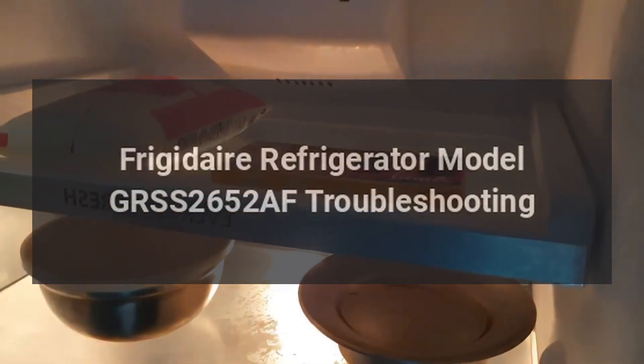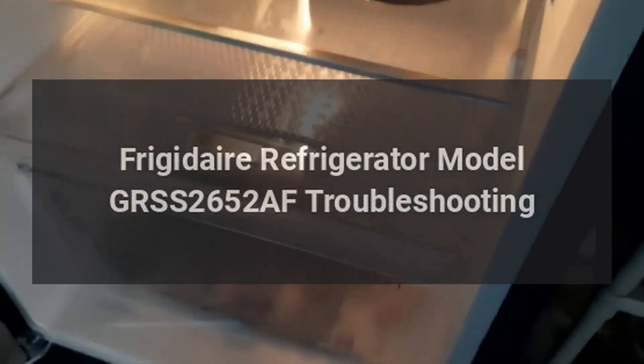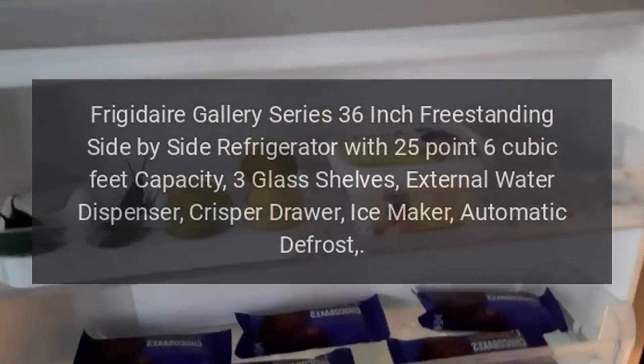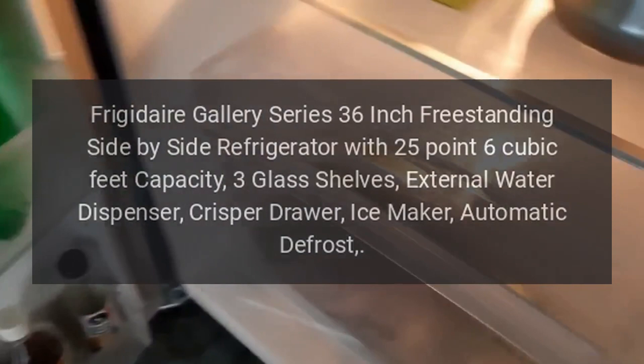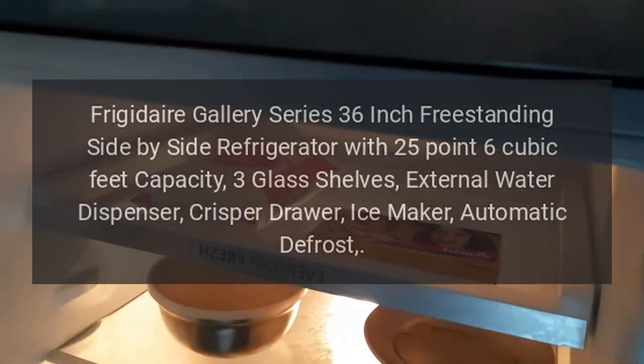Frigidaire Refrigerator Model GRSS2652AF Troubleshooting. Frigidaire Gallery Series 36-inch freestanding side-by-side refrigerator with 25.6 cubic feet capacity, three glass shelves, external water dispenser, crisper drawer, ice maker, and automatic defrost.